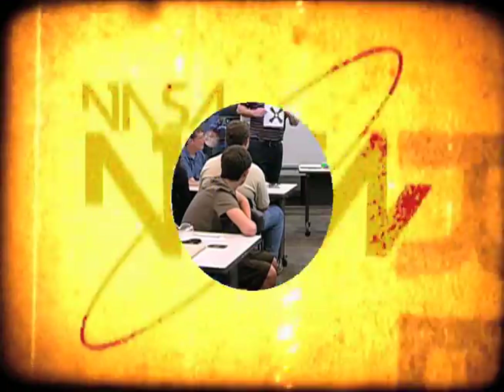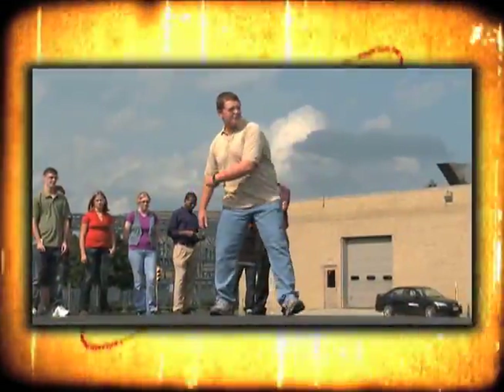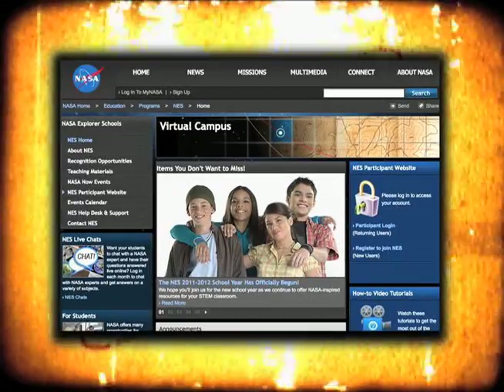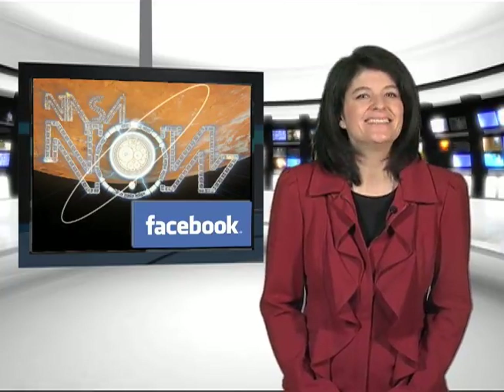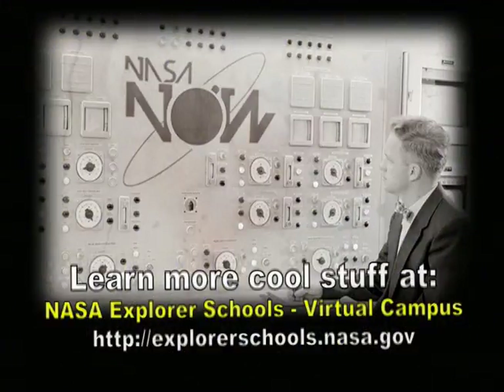Our expert introduced us to a future concept in air travel. Now it's time for you to try your hand at aerospace design. Teachers, you and your students can apply what you saw in today's program by working on creating your own airfoil. Look for Forces in Motion, the Great Boomerang Challenge. You'll find it under the Extension's activity on the NASA Explorer Schools Virtual Campus. That's it for NASA Now. Be sure to visit our Facebook page and leave a comment. We'll see you next time on NASA Now. NASA Now comes to you from the Virtual Campus at NASA Explorer Schools.